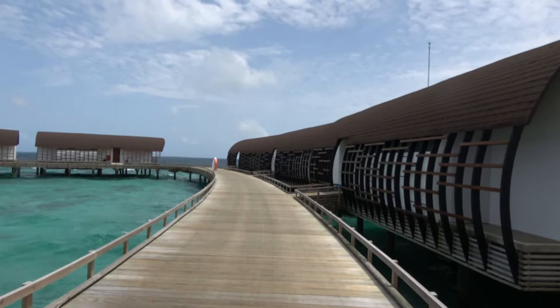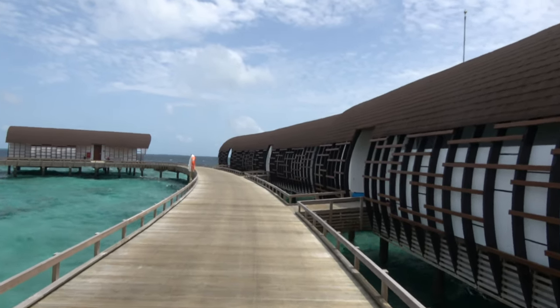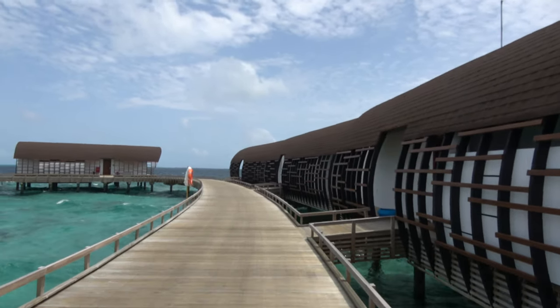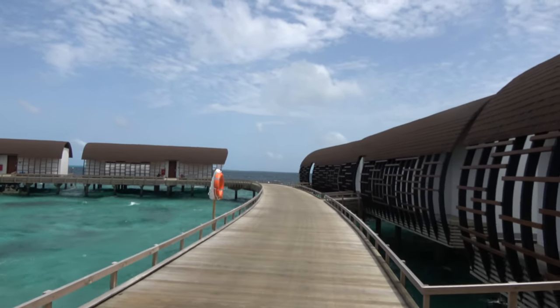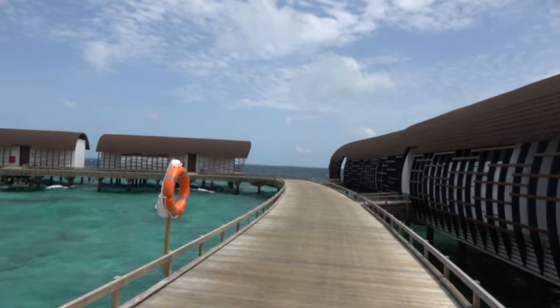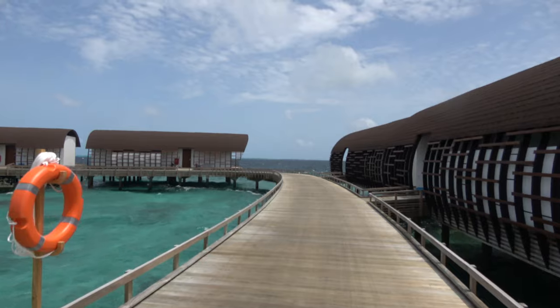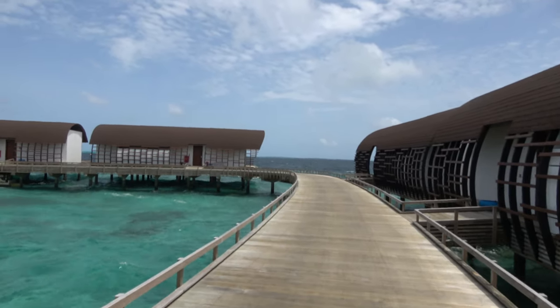I paid about $850 US dollars for the villa. I can get discounts booking with Expedia and using points. I think they upgraded me to the one at the end of the pontoon anyway — because the general manager has the same name as me, I think. There are advantages and disadvantages both ways.